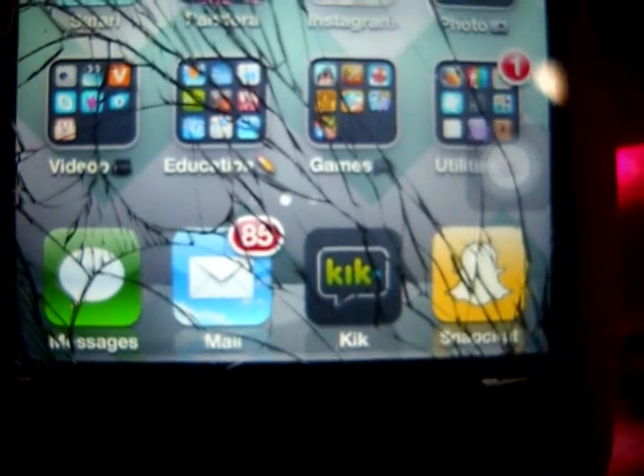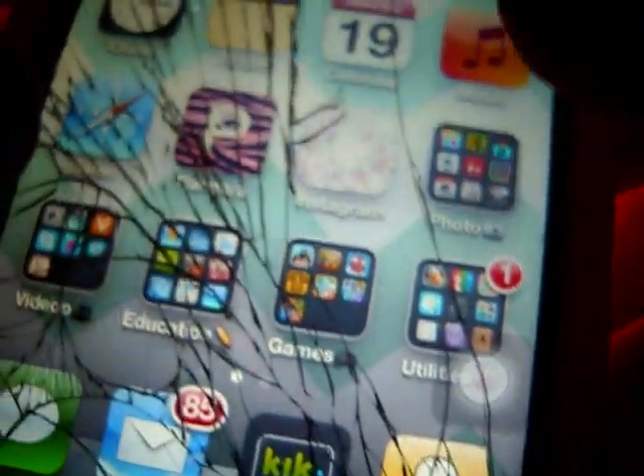Down in the dock I have Messages, Mail, Kik, and Snapchat, which are all personal. That's basically everything that's on my phone. I'll be filming a Cocoa Pop tutorial and a video on how I edit my Instagram photos, so stay tuned for that.